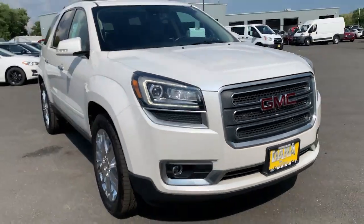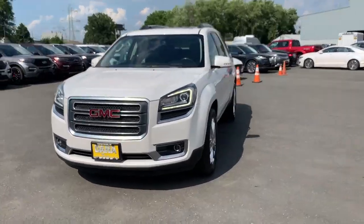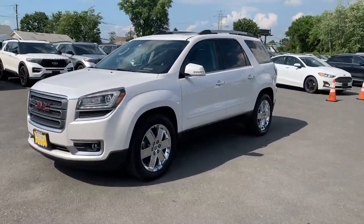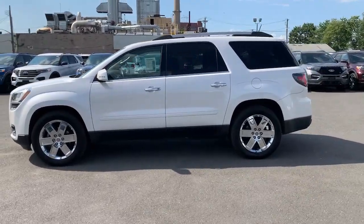Your next car could be the 2017 GMC Acadia. This vehicle is an outstanding buy with fewer than 70,000 miles on the odometer. Answer the call to drive boldly into the future.